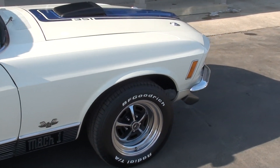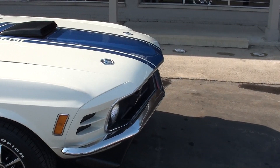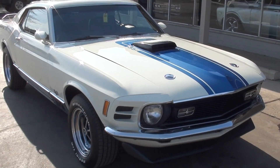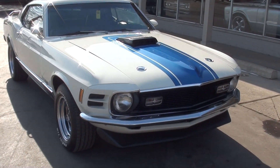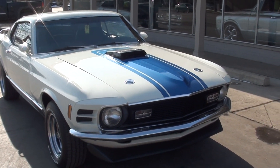Let me tell you something — this car eats. 351 Cleveland, solid lift roller rockers. This thing will absolutely fly. When I got it out and drove it through first and second gear, it just torches the tires.